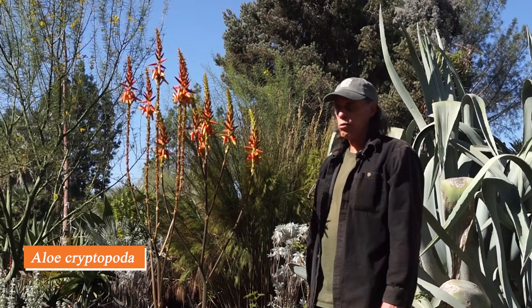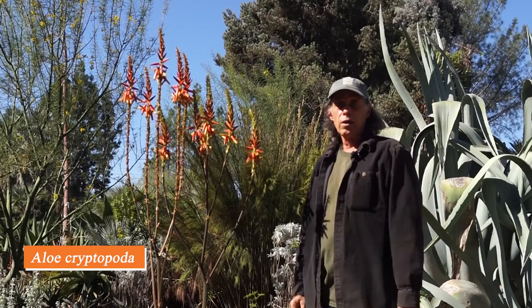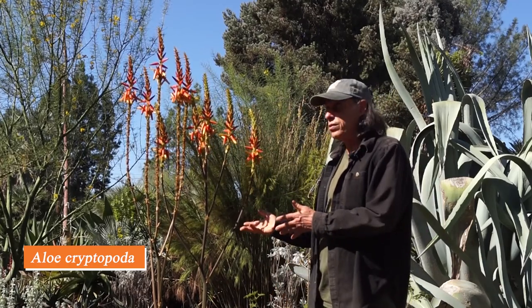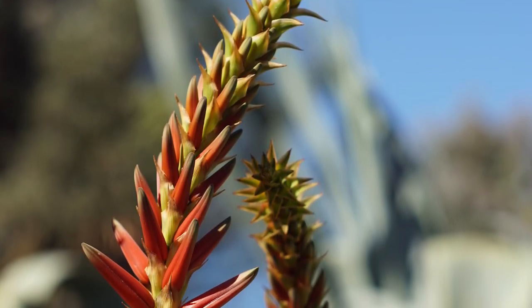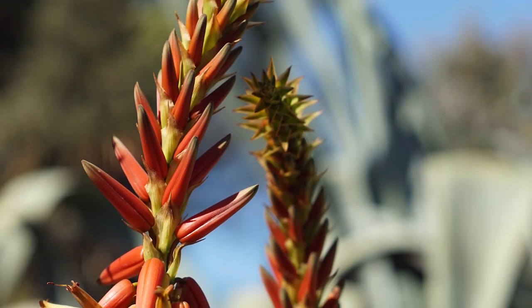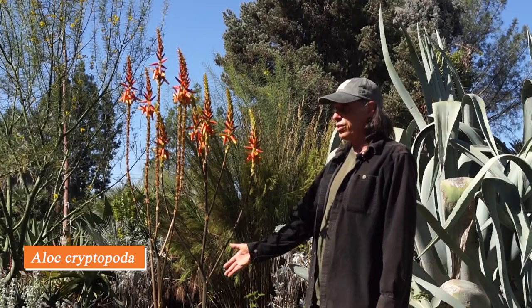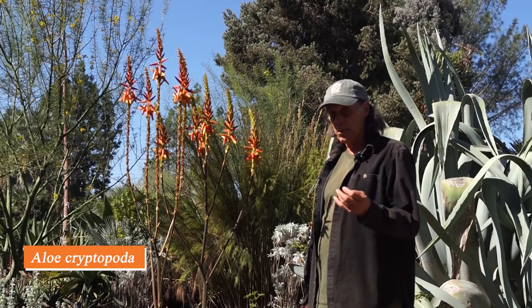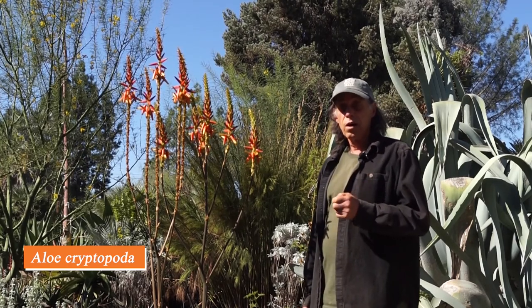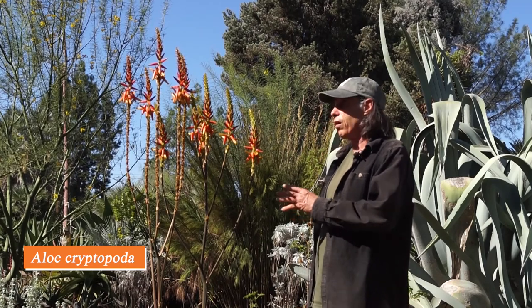This aloe is Aloe cryptopoda — cryptopoda means 'hidden foot,' referring to bracts that cover up the foot of the flower. It's a widespread aloe in the northern part of South Africa and in neighboring Botswana, and has different forms. This one is a single plant that flowers in fall; we have another clustering plant that flowers in winter. It has tall branching flower stalks with beautiful reddish flowers and is very attractive to hummingbirds. Though it comes from Africa — where sunbirds are the natural visitors — hummingbirds like all the same things sunbirds like, and they always come to visit.